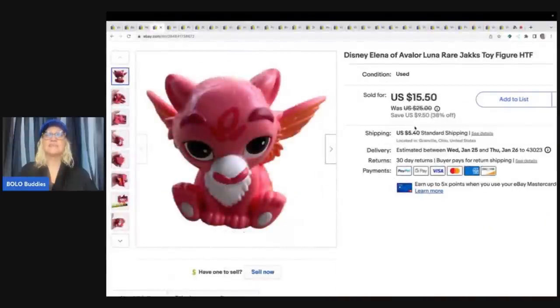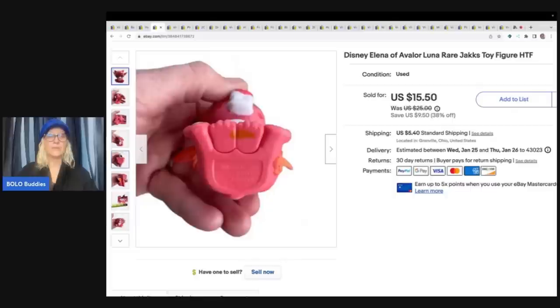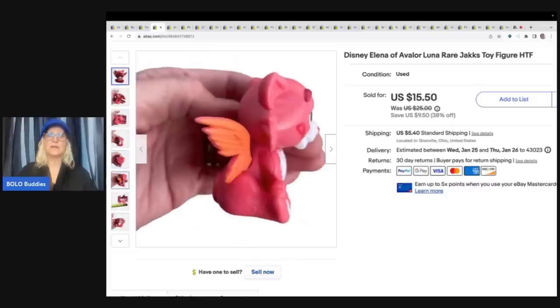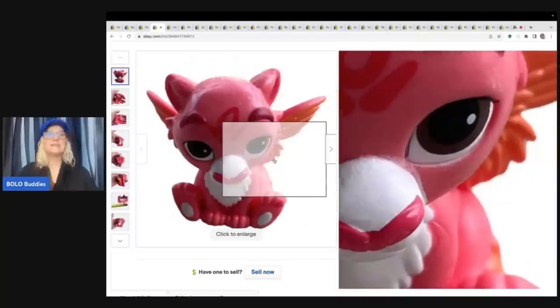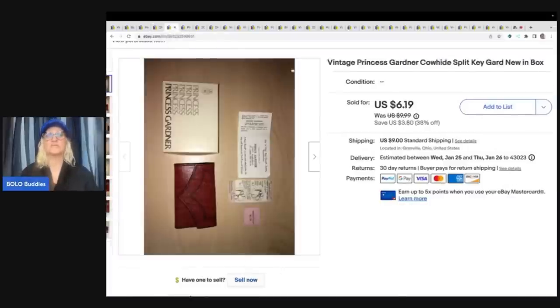This here is a Disney Elena of Avalor. I had to use Google Lens to figure this out — I had no idea who this character was. I could not find comps. I really struggled with this one, so I listed it kind of high. I did end up taking a best offer of $9, and the buyer paid shipping. This came from the Goodwill bins outlet. If you guys like Goodwill bins videos, I have a whole bunch where I'm actually digging — it's footage of me in the store — and you watch me dig. It's super fun. Definitely check those out.